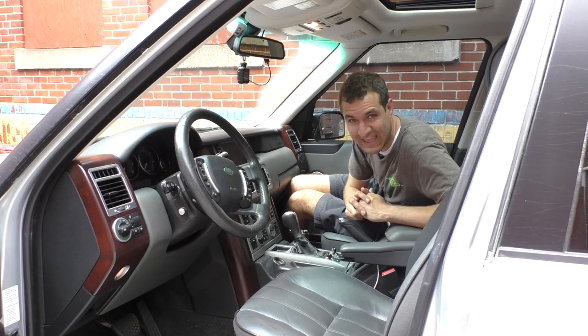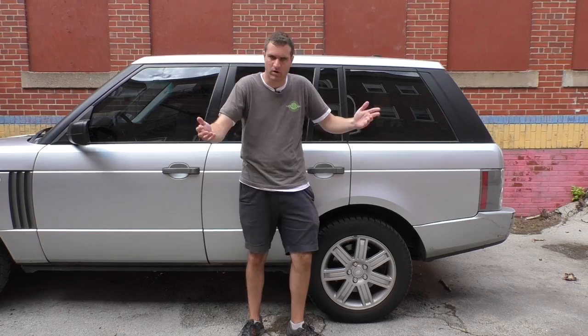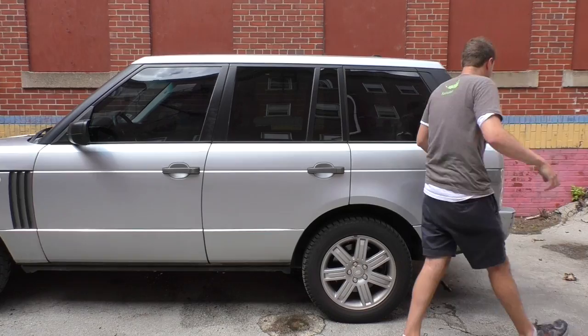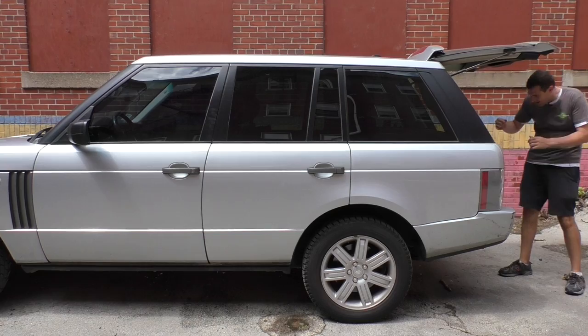I'm going to unlatch the tailgate. Now I'm going to shut my door as if I'm going into my house after grocery shopping — a normal amount of force. Now I go back to the tailgate, which I just unlatched, and... [it's re-latched]. I try again: unlatch the tailgate, shut the door — same result. One more time, carefully closing the door... and now the tailgate opens. Very useful.